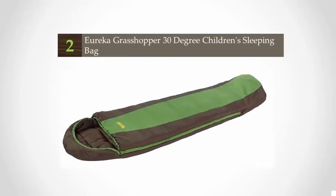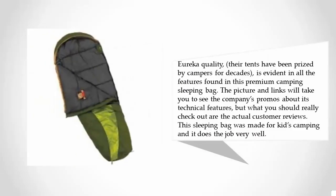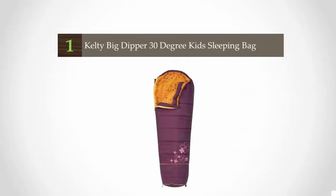At number two, this semi-mummy bag from Eureka is an adapted full mummy design made with kids in mind. Rated to 30°F, this sleeping bag will keep them warm and toasty to below freezing temperatures, but with a little more wiggle room than a traditional mummy bag. Eureka quality is evident in all the features found in this premium camping sleeping bag. Be sure to check out the actual customer reviews — this sleeping bag was made for kids camping and it does the job very well.